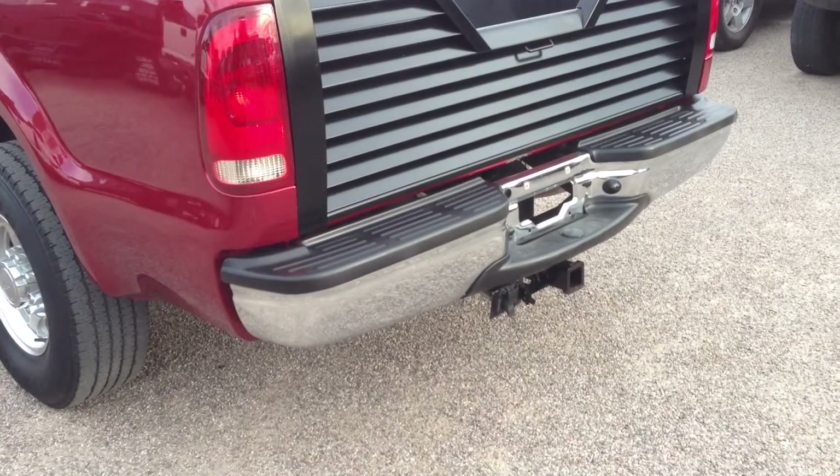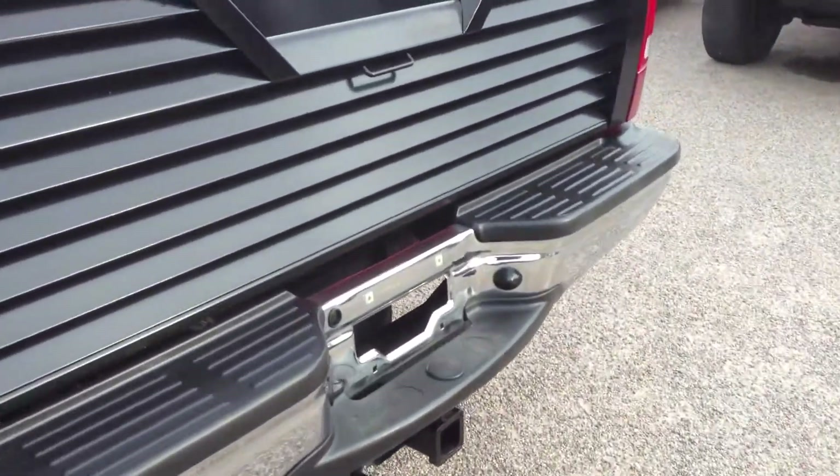It doesn't have a fifth wheel hitch, so there'd be no reason to have a looper tailgate unless it was stolen. So we bought that — it's brand new from us. There's a spare, but that's not a brand new spare. It's pretty low on tread.